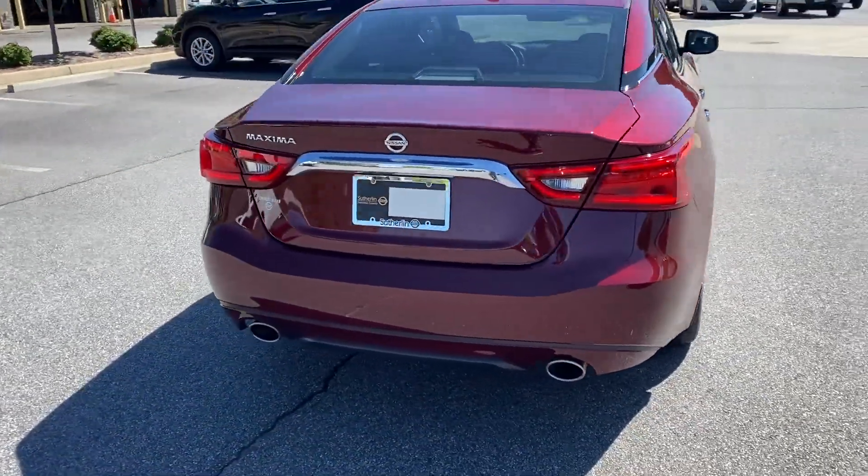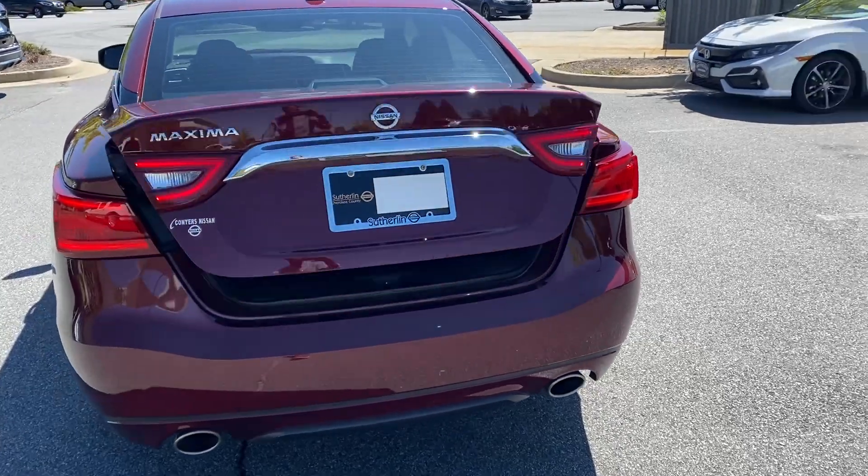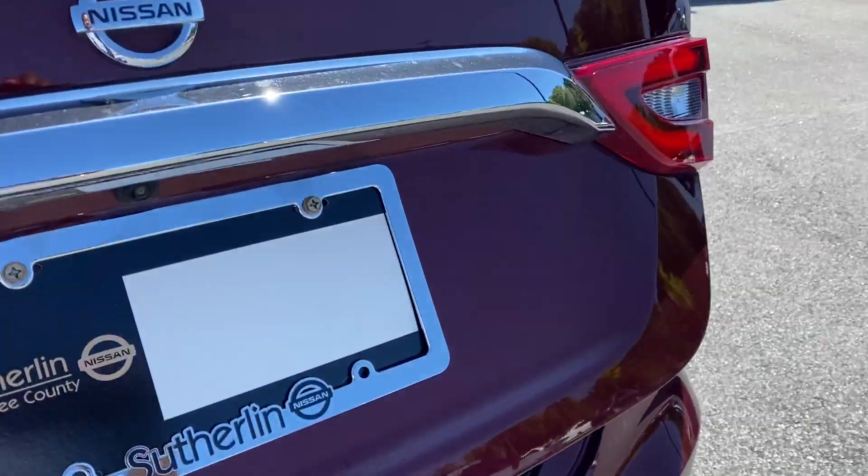It is equipped with remote start, Bluetooth, backup camera, navigation, and also Apple CarPlay.